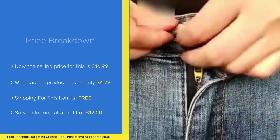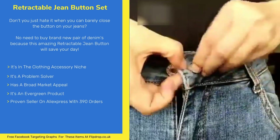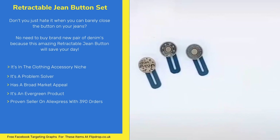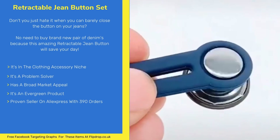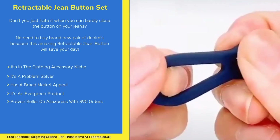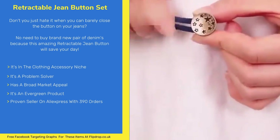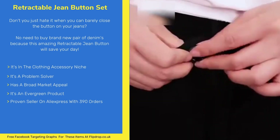Last item is the Retractable Jean Button Set. Don't you just hate it when you can barely close the button on your jeans? No need to buy a brand new pair of denims because this amazing retractable jean button will save your day. It's perfect for pants where the length is perfect but the waist is too tight — it will instantly extend the waist of your pants.